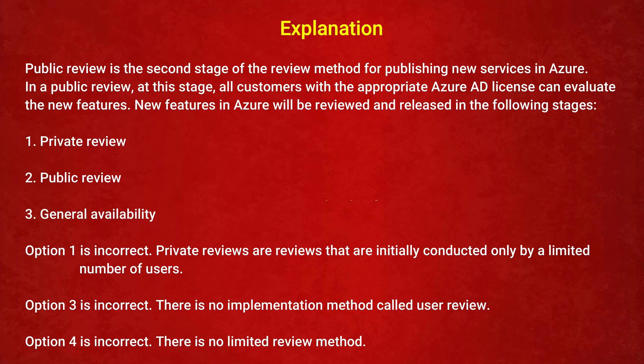In a public review, all customers with the appropriate Azure AD license can evaluate the new features. New features in Azure are reviewed and released in these stages: 1. Private review, 2. Public review, 3. General availability. Option 1 is incorrect — private reviews are conducted only by a limited number of users. Options 3 and 4 are incorrect — there is no user review or limited review method.